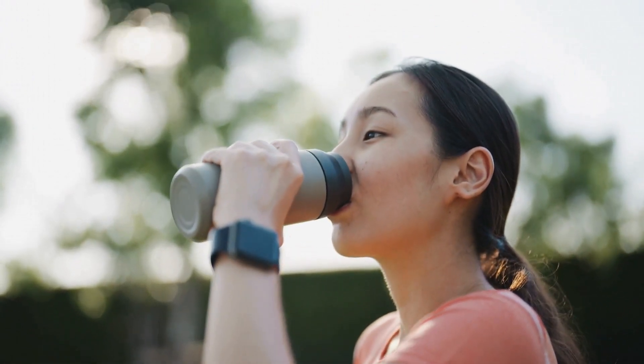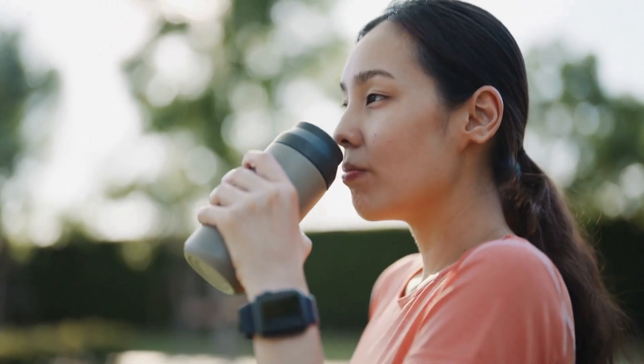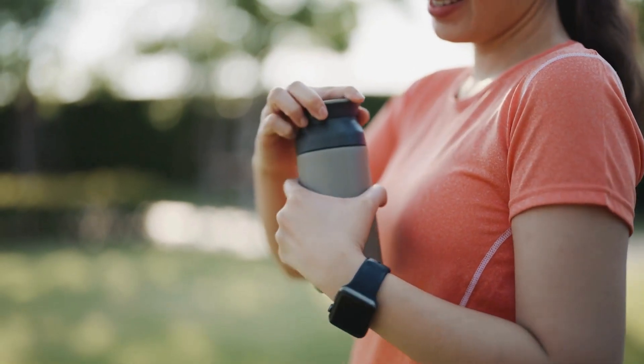Number ten: bring a reusable water bottle. Many airports have water refill stations, so you can stay hydrated without buying expensive bottled water.